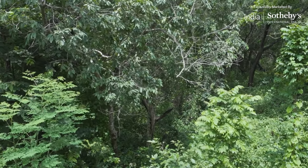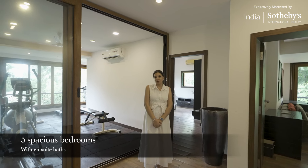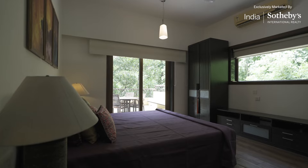There are a total of five spacious bedrooms along with ensuite baths, wooden flooring, ample closet space, and of course the spectacular views.